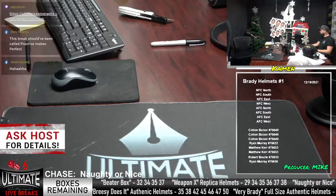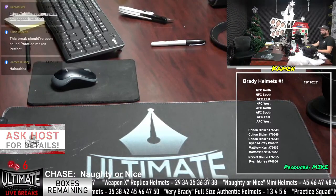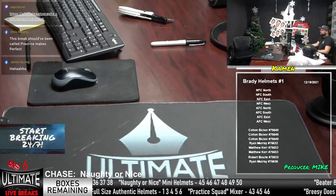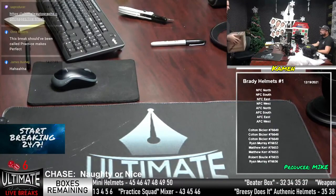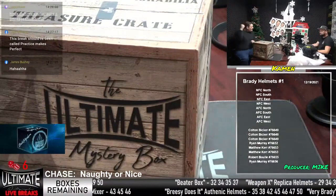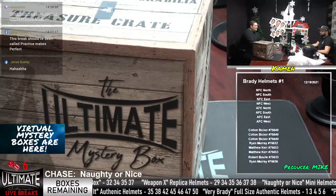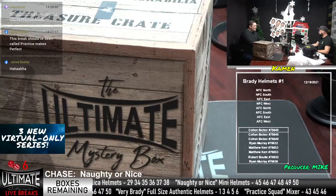Dropping the link right there in the chat to the live breaks page on our website — hop in there and fill some stuff out. If you want to keep us rolling this afternoon, we are only a couple of spots away in a few breaks. This is what I came to work for today — the full-size Brady authentic series. Box number two, Brady helmets number one — we're getting started with Colton Bicker, Ryan Murray, Matthew Kerr, and Bob Boulay.